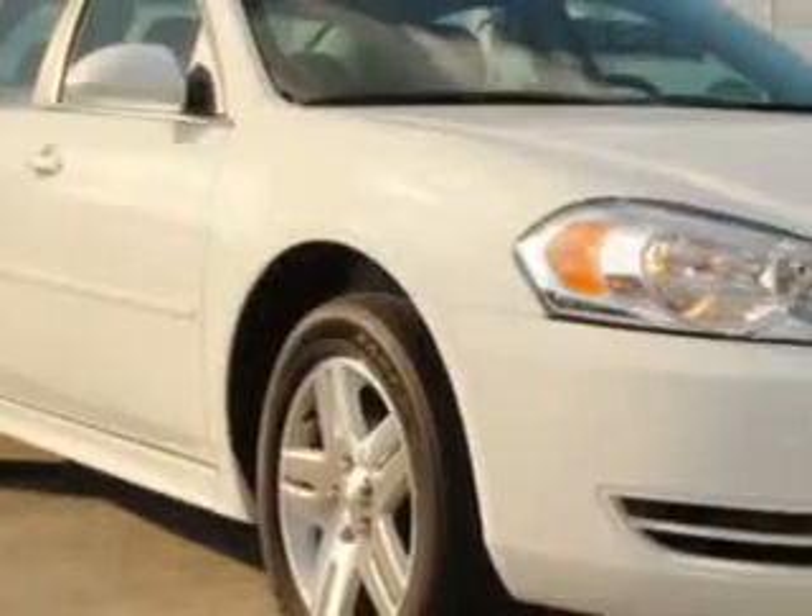You will love this Summit White 2014 Chevrolet Impala Limited, equipped with a 6-cylinder engine and an automatic transmission.